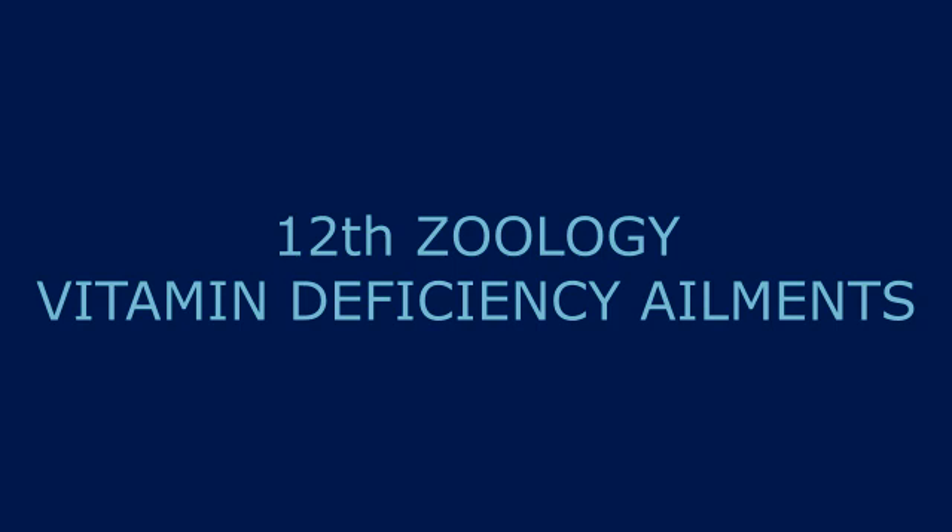Vitamin B2 deficiency may lead to loss of appetite and other gastrointestinal symptoms. It also causes soreness and burning of the lips, mouth, and tongue. Fissures — small cracks — appear at the edges of the mouth. This condition is called angular stomatitis and is due to vitamin B2 deficiency.